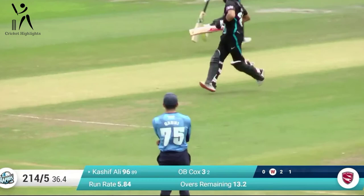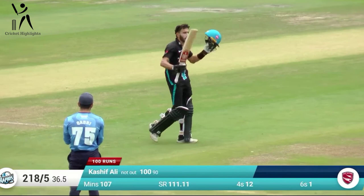It clipped away on the onside — it is four. And that is Kashif Ali's hundred! His first-team hundred for Worcestershire. And that's magnificent.